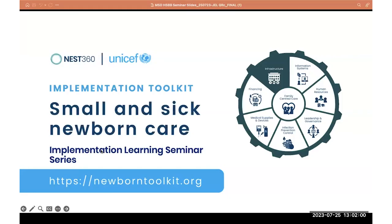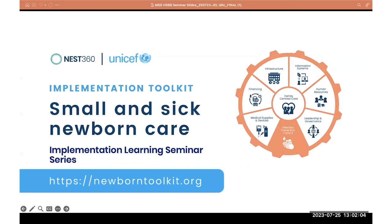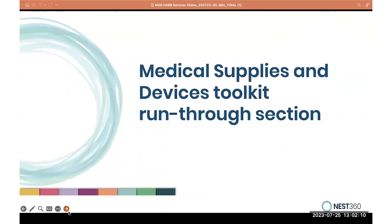Good morning, good afternoon, good evening. My name is Dr. Mambuza Sipalo. I will be showing the medical supplies and devices toolkit run through, and there's a video that we'll play now. I am a research assistant with the newborn implementation team at the London School of Hygiene and Tropical Medicine.